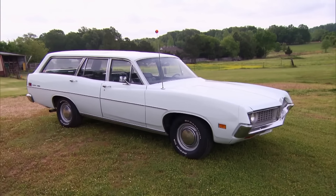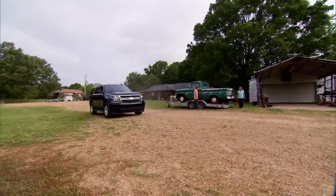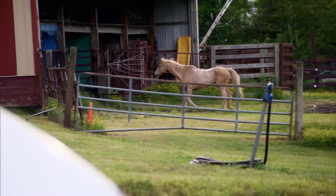Whoa, is that an old Torino station wagon? That must mean I'm in the right place. So today I'm back in the beautiful country outside of Memphis, Tennessee, to check out an interesting idea for our next big build.